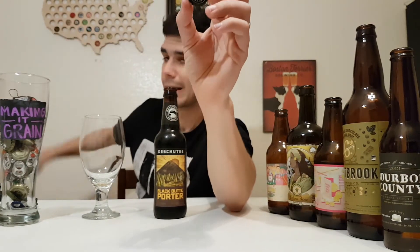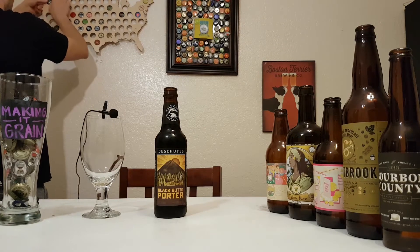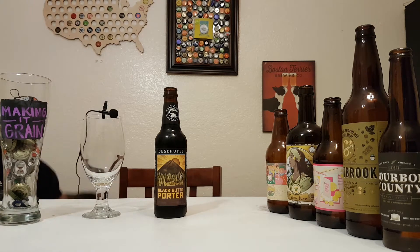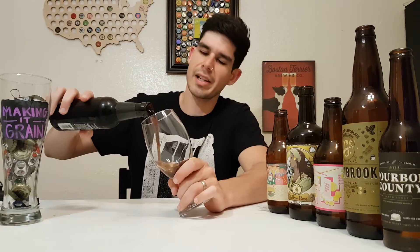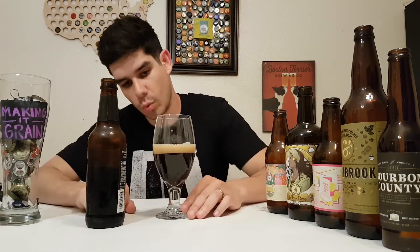We'll get to that later. Shoutout to Zach Smith who hooked me up with this beer — thanks Zach! We're going to try it out.